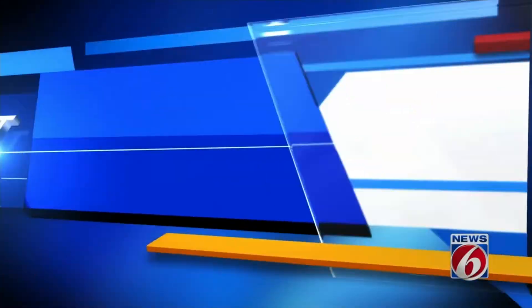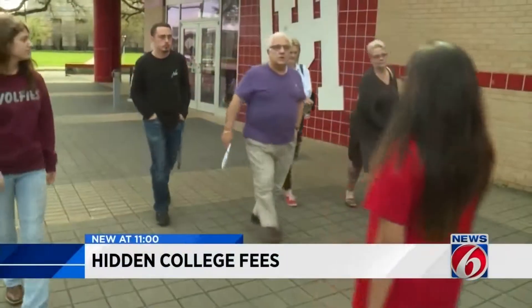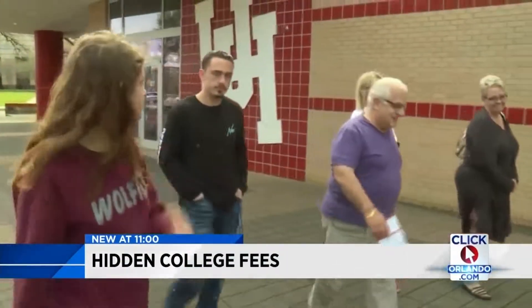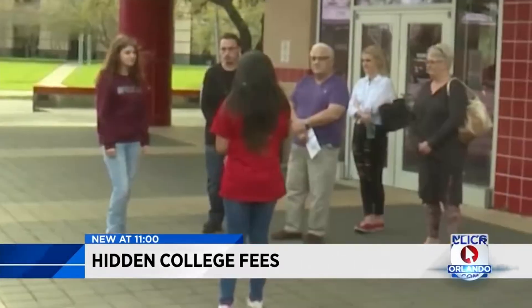News 6 anchor Julie Broughton has ways to spot the cost and save money. Mary-Kate, Christian, and Samantha are shopping for a college. On the other side of the Welcome Center, we have enrollment services. They all share one concern: how to pay for their education.